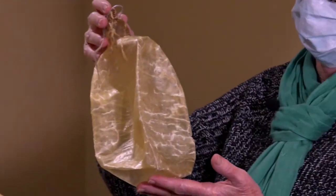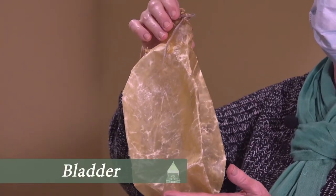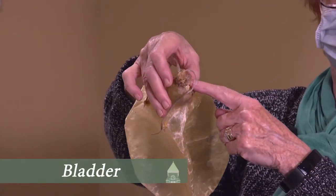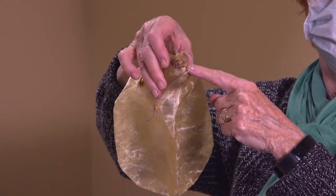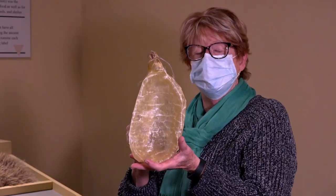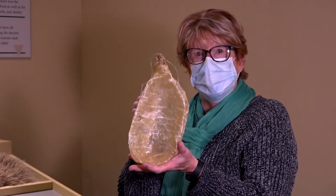Think about the part of your body that holds liquid — your bladder. And that's what this is. This is the bladder of the buffalo, and it was very good for carrying liquids and things around. Of course they cleaned it before they used it, but this is very useful.